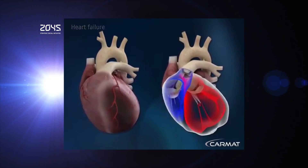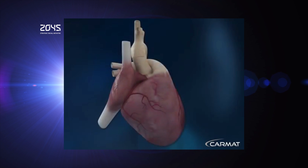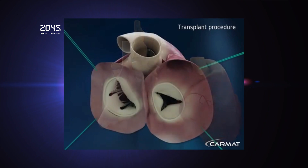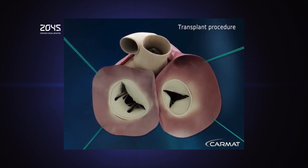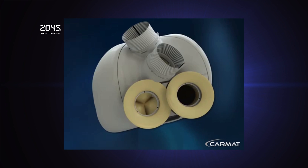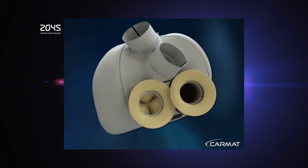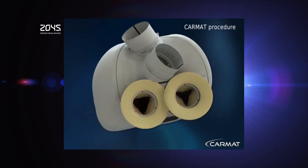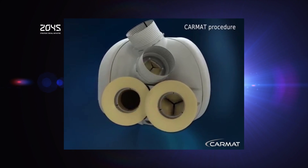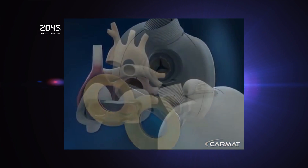A third patient in France has been given an artificial heart transplant as the first phase of tests into the pioneering technology nears its end. George Pompidou Hospital in Paris confirmed that the surgery took place a fortnight ago. It comes a few weeks after the second patient to receive an artificial heart. Doctors are quite optimistic that the patient would make a full recovery. The first patient to receive an artificial heart, a 76-year-old man, lived for 74 days after the surgery. The second patient, who had the treatment announced nine months ago, told a newspaper last month that he was recovering well.